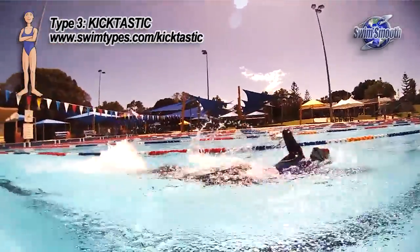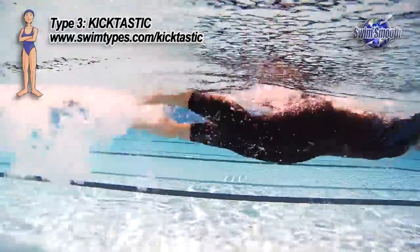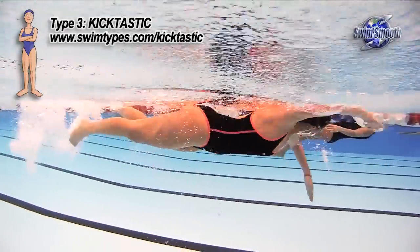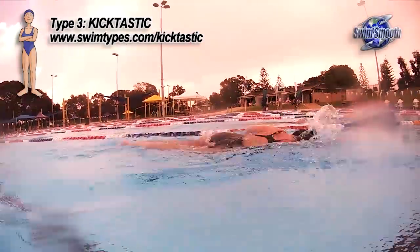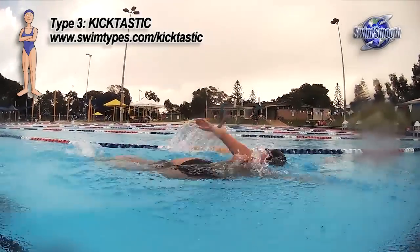Many Kicktastics report that they often feel short of breath when they swim, and perhaps it's obvious why looking at these kicks. Kicking from the knee so strongly really works the hamstring and quad muscles very, very hard. These are always large muscle groups and they burn a lot of oxygen, leaving you feeling short of breath.